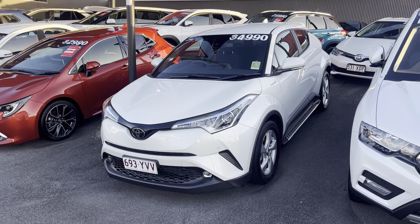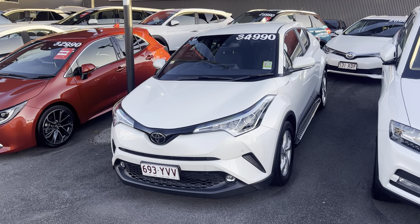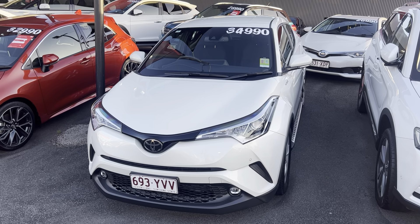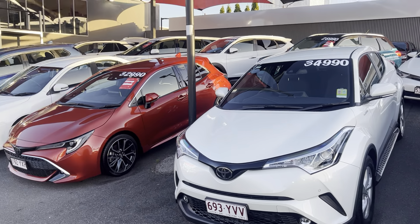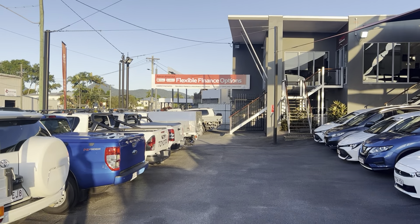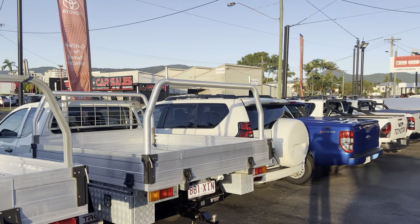G'day, Donna Hayden here at Pacific Toyota giving you the personalized high-definition virtual tour on our Toyota C-HR. Before I run through the video tour, I thought I would show you who Pacific Toyota are. So if you haven't been here before, this is us up here in Cairns.